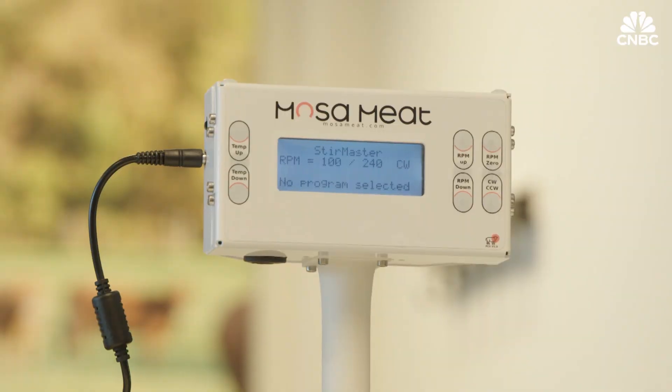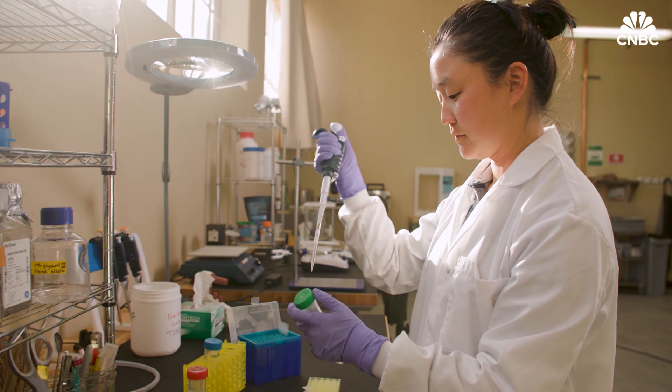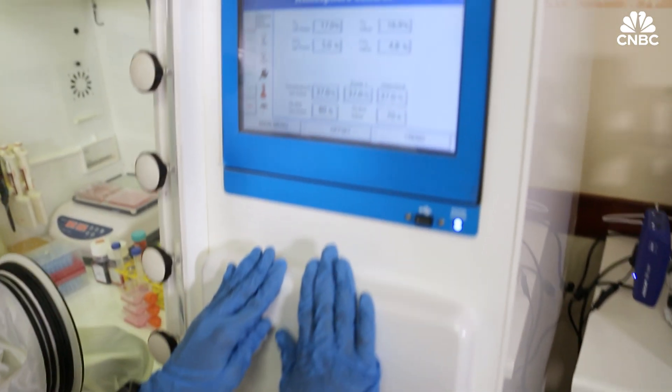He went on to set up Mosa Meat, a company which aims to bring the burger to the masses, and he's not alone. There are now hundreds of startups developing their own lab-grown products, but just how do they do it?